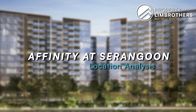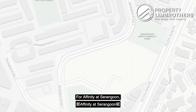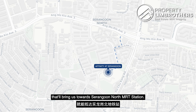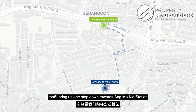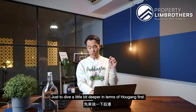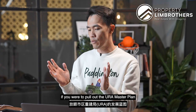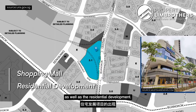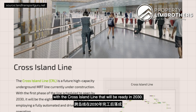Back in the studio, let's pull out the map for a quick orientation. Affinity at Serangoon is situated right in Serangoon North, just a short 300 metres away from Serangoon North MRT station on the Cross Island Line, slated to be ready by 2030. One stop down brings us to Ang Mo Kio station, which connects to the North-South Line. On the URA master plan, there is a light blue zone near Ang Mo Kio, potentially indicating a mixed-use development similar to Bangkok-style shopping mall and residential concepts.